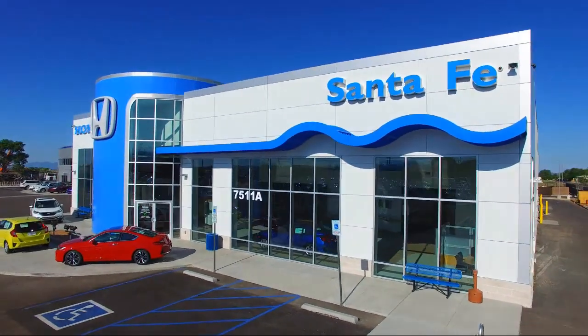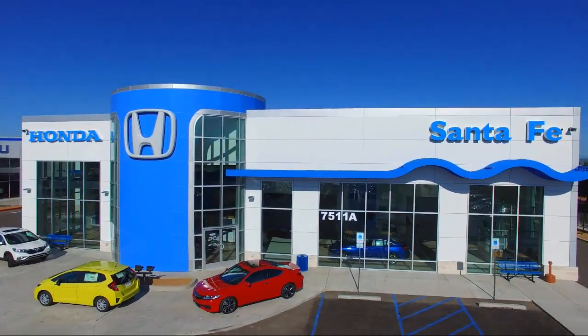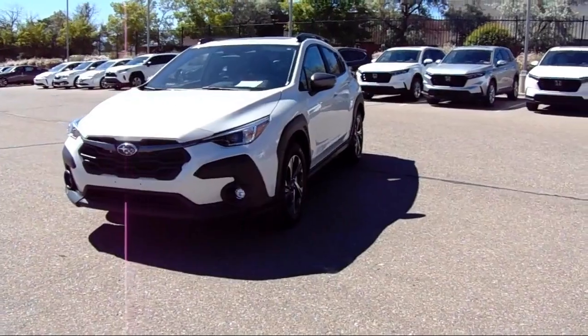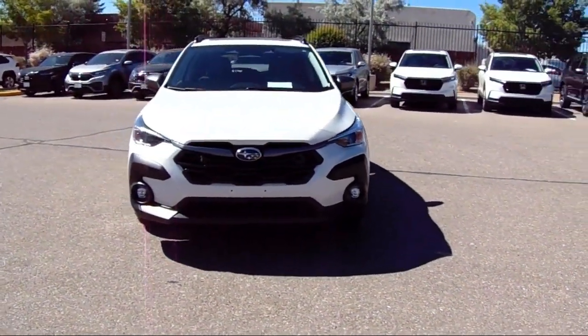Welcome to Honda of Santa Fe, and here's a look at another one of our fine vehicles from our great selection. It comes equipped with heated exterior mirrors, Starlink Apple CarPlay Android Auto, and Premium Cloth Upholstery.